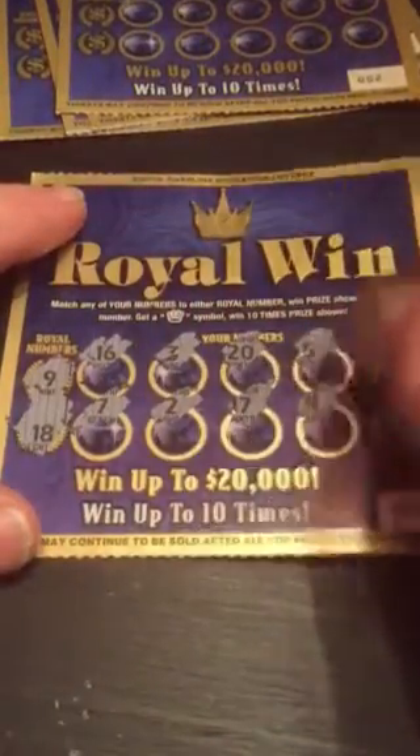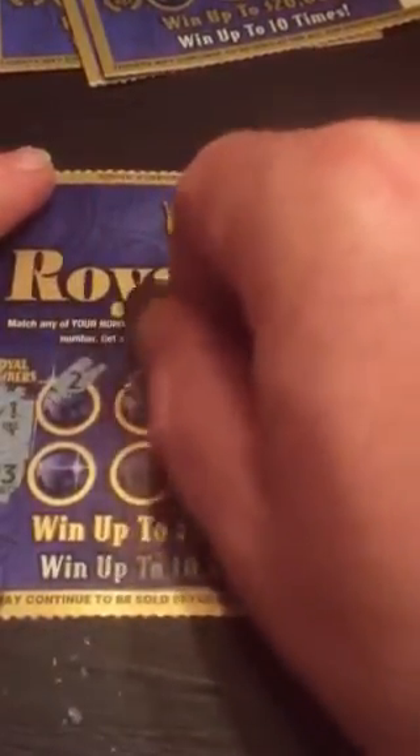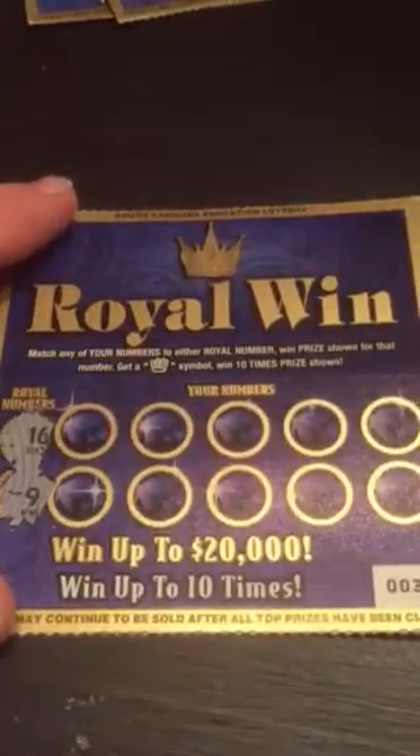Ticket number one — pretty easy loser. Ticket number two, one thirteen — nope. I want to see at least a little crown pop up, at least have a $10 winner, which would be pretty good for the $2 ticket. Numbers are sixteen and nine.